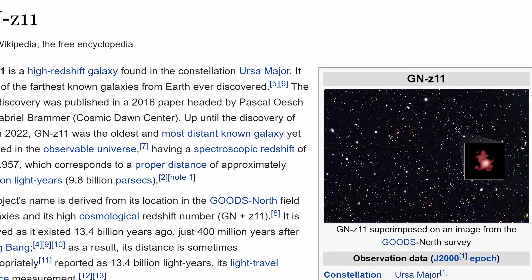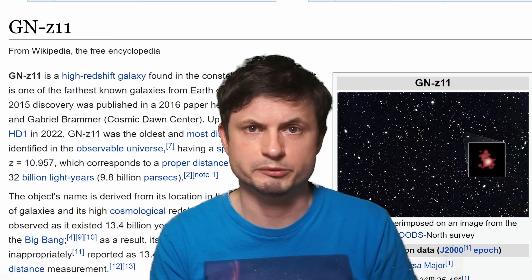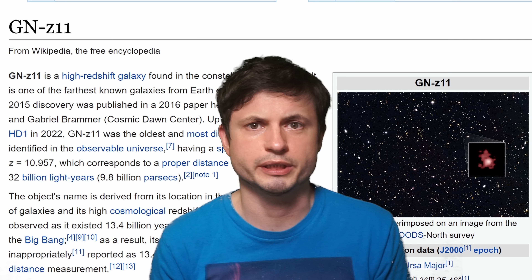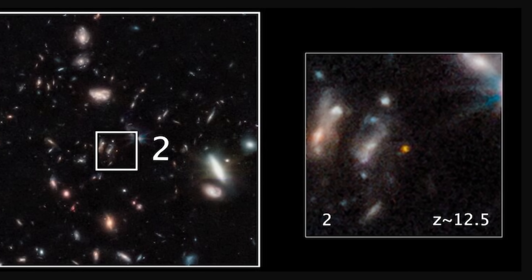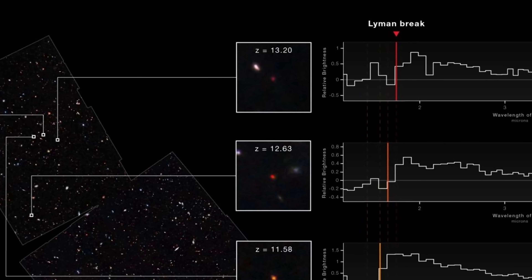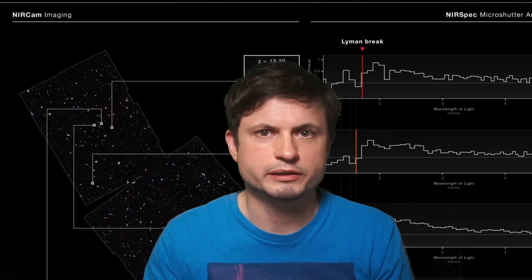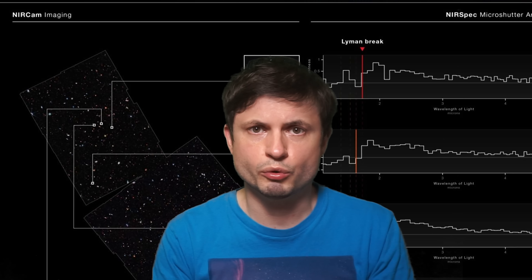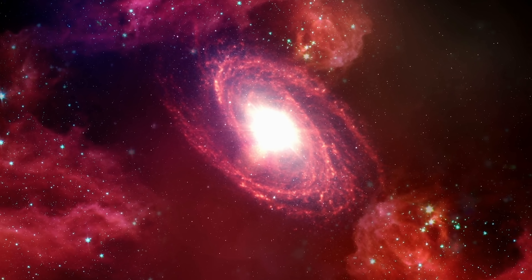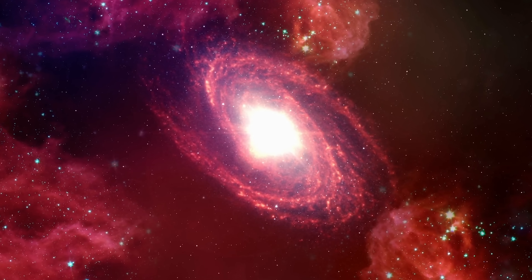Now before the James Webb, there was a most distant confirmed galaxy — we've discussed this many times before, you can check out some of the previous videos in the description. But now scientists were discovering galaxies way way farther away, with the recently confirmed galaxy being at a redshift of 13.2, and some galaxies even being possibly farther away. There's even been a suggestion of a redshift of 20, which would imply existence of galaxies approximately 200 million years after the formation of the universe.